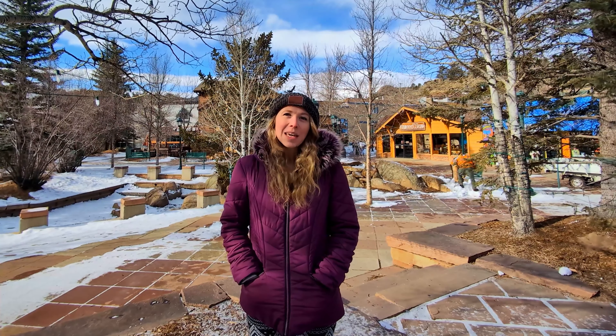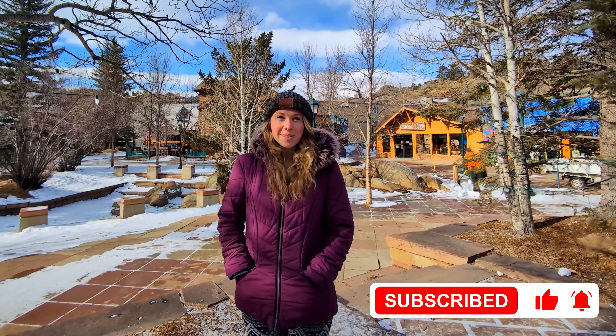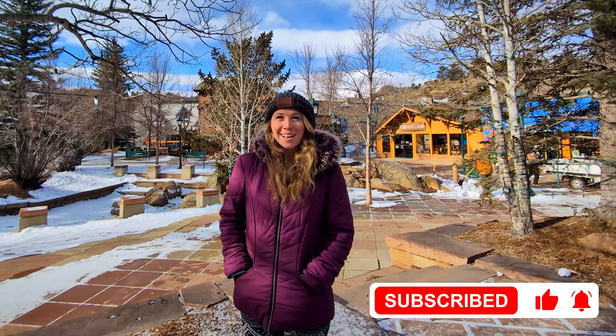Thanks for watching and I hope you enjoyed this video. If you liked this video, be sure to check out our last video, Exploring Colorado Mountain Towns, where we explore Keystone, Frisco, and Breckenridge. If you're thinking about visiting the area or thinking about buying in Colorado, please feel free to contact me or John with any real estate questions. I'm Katie Gordon with Berkshire Hathaway Home Services, your source for real estate in Colorado.